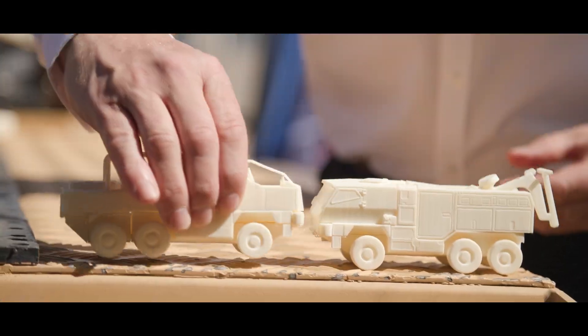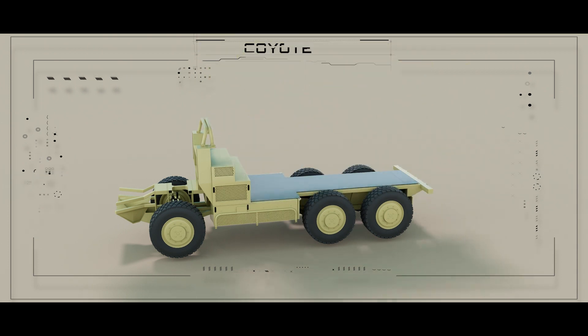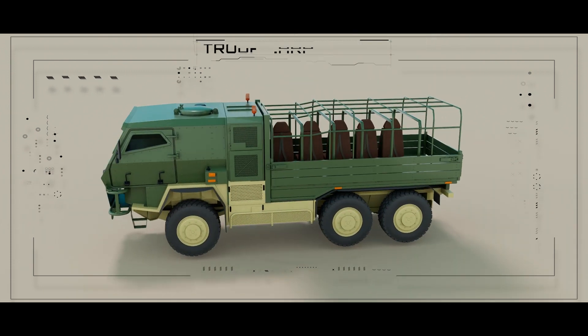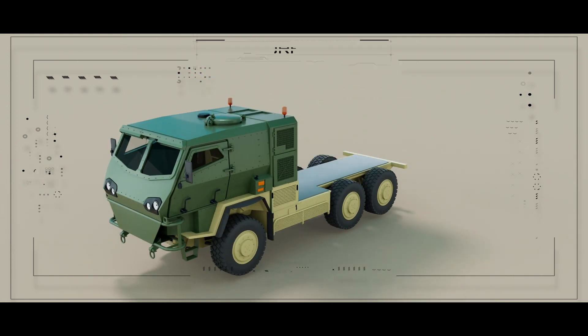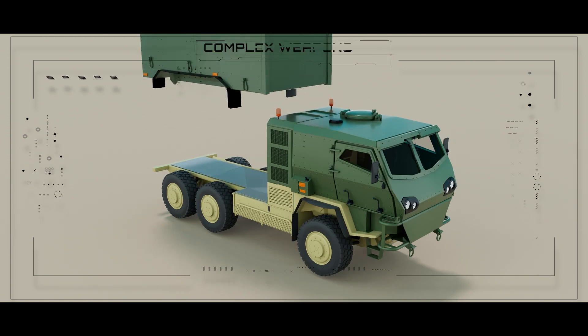Through its modular design, the HMT is best placed to match the Army's mission demands. The chassis can accept various modules, whether that is recovery, logistics, troop carrying, protected ambulance, and even short-range air defence, mortar systems, and complex weapons.